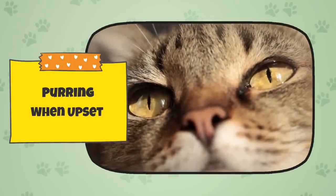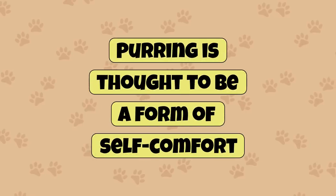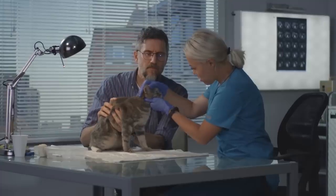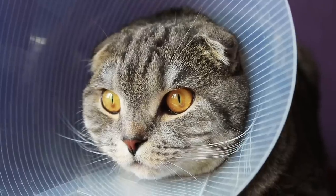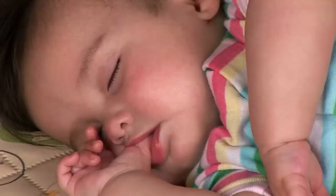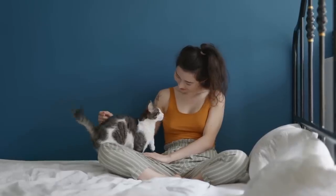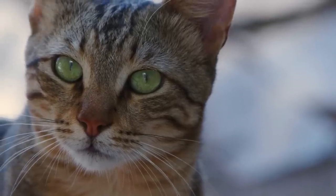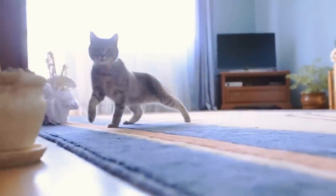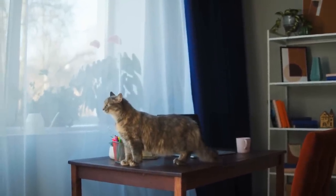Purring when upset. It's less well known that cats purr when they are upset as well as when they are happy. Purring is thought to be a form of self-comfort, so cats will purr when they are in a stressful or upsetting situation. They may also purr when they are hurt or injured, doing this to calm themselves down. Consider how children suck their thumbs or rock back and forth — for cats, purring can serve the same self-comfort purpose. To tell if your cat is purring because they are upset or anxious, look out for erratic movement, tension, wide eyes, or a whipping tail.